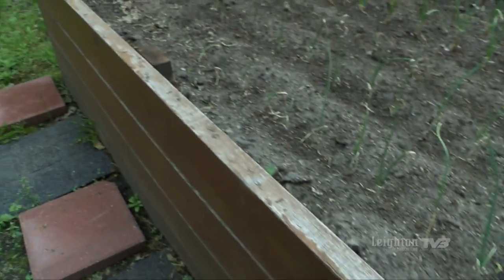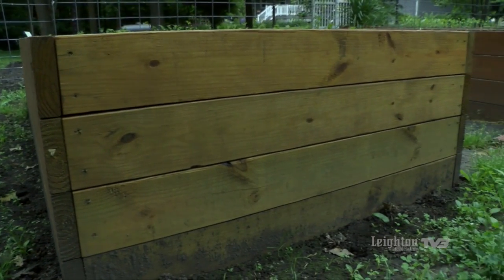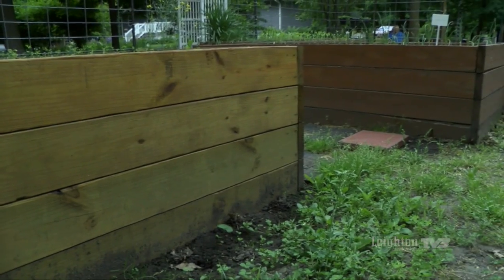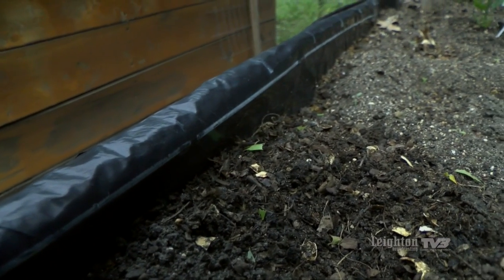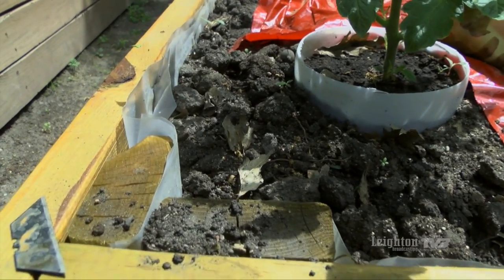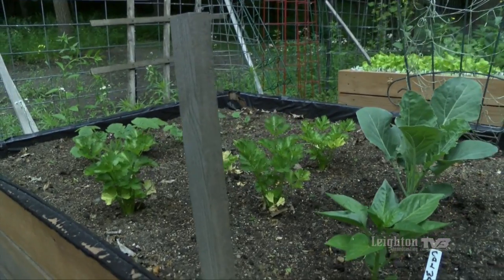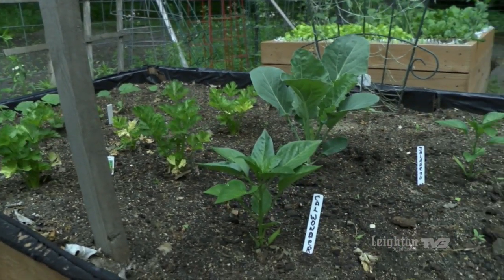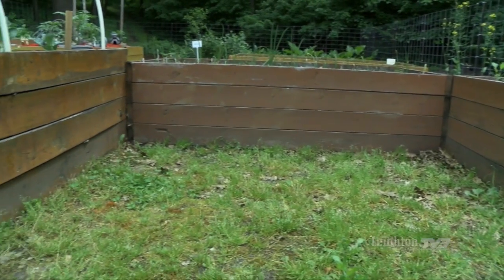You can purchase kits for raised beds or you can make your own. There are various materials you can use — some people use retaining wall stones, we choose to use treated lumber, and we put a liner on the inside before we put the soil in. You can do the height whatever is comfortable for you; mine happened to be about 24 inches.